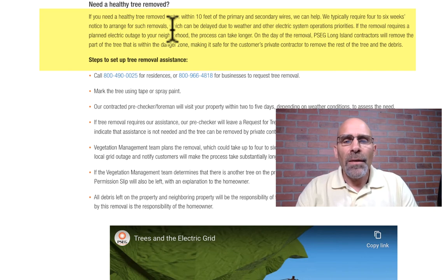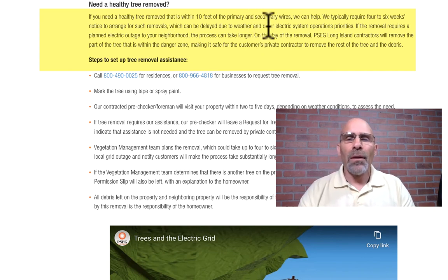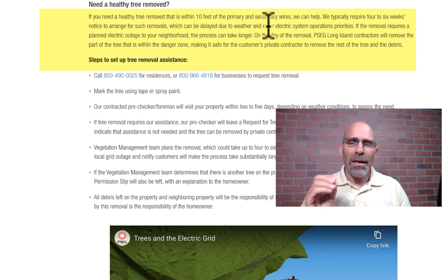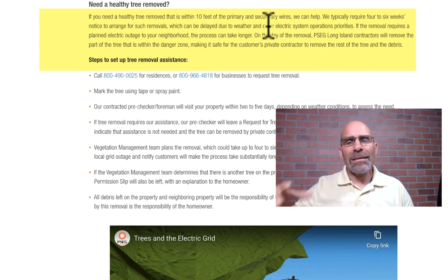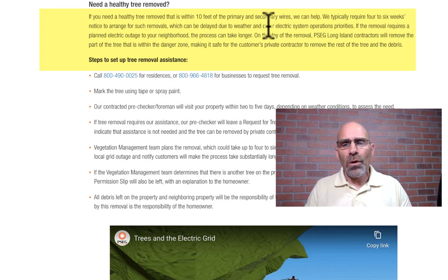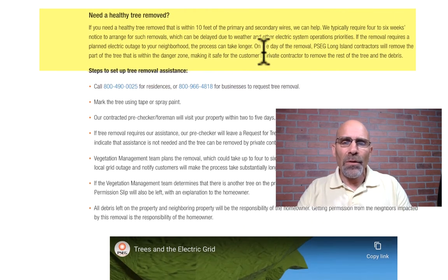They might not remove the whole tree, but they'll remove whatever part they consider a liability or a possible safety issue for a local contractor — and they do it at no cost other than your utility bill naturally. The key detail: if you need a healthy tree removed that is within 10 feet of primary or secondary wires, the caveat is it's got to be from pole to pole. If it's from the pole to your house, they won't cover it. But if you're not sure, call them — they don't charge you to come out and will assess the situation.